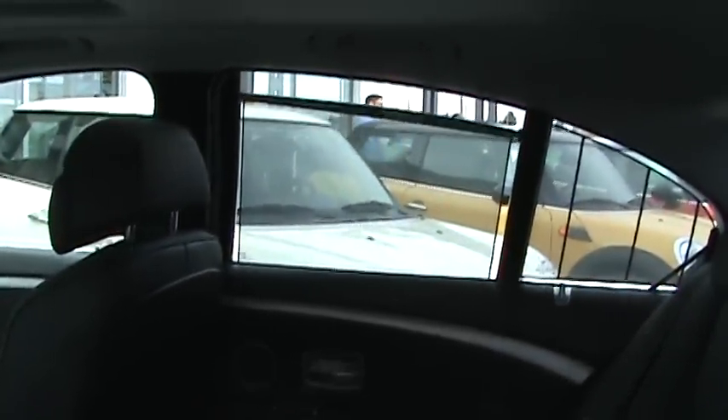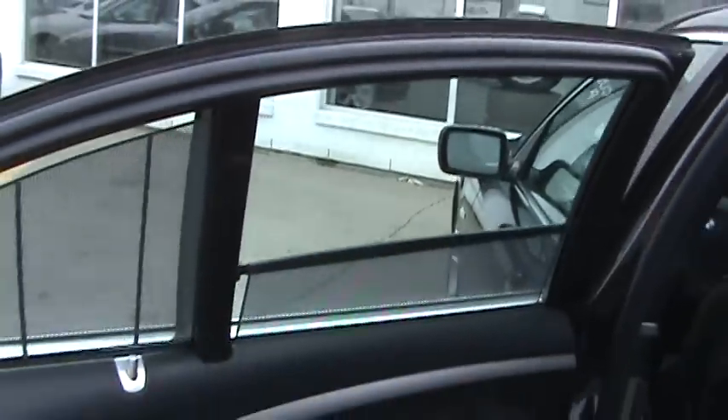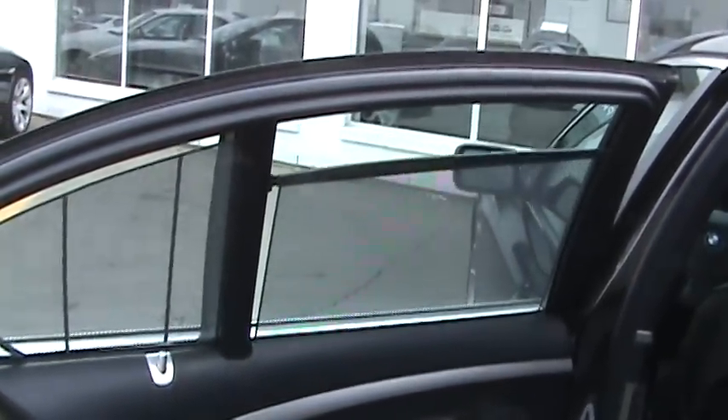There are also sun shades — power folding on each side, as well as a rear folding sun shade on the back window. You can see it's up right now. Just tap the button and it folds right down, and you can bring it back up again.